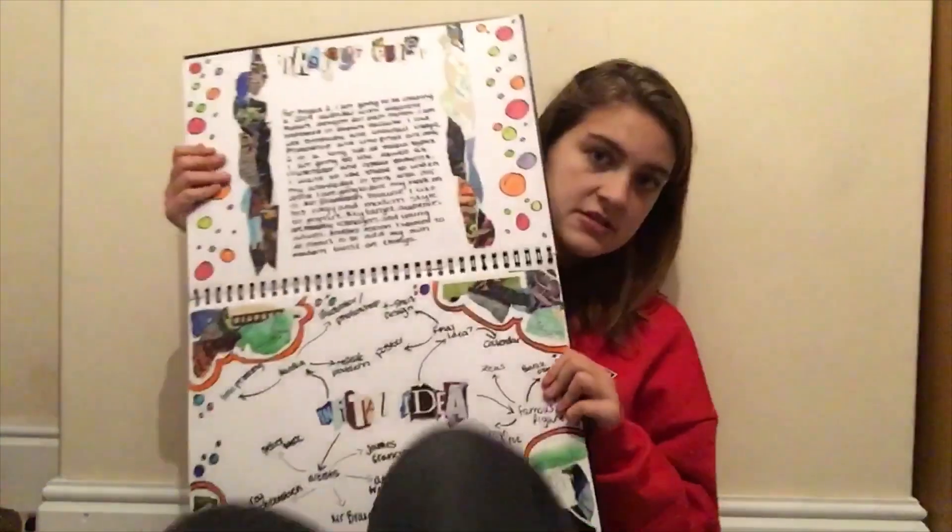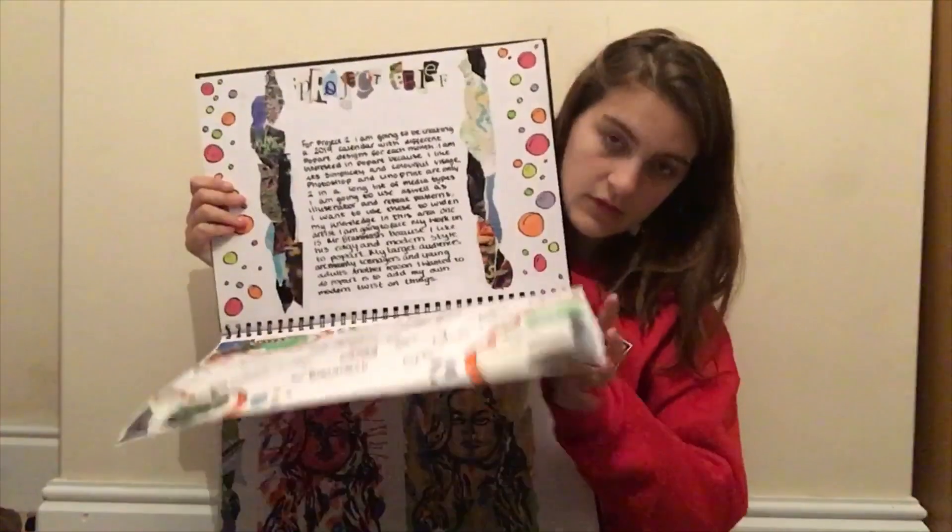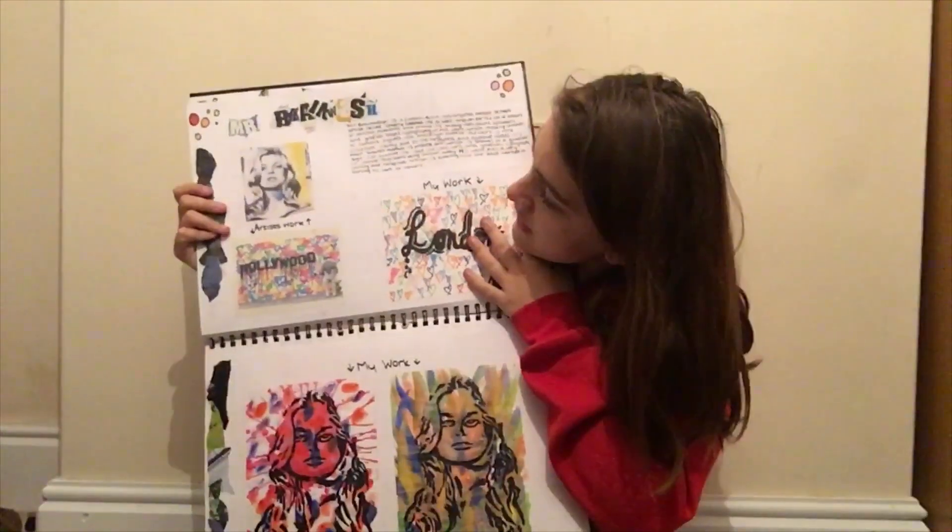The next project was completely my choice — whatever theme, whatever final piece I liked. I decided to do pop art because I've been doing it since Year 7, I've always done paintings and really enjoyed them, especially with loads of dots. What I ended up doing for my final piece was a pop art calendar. I think I did four months. This is my first page — once again we have the mind map and evaluation.